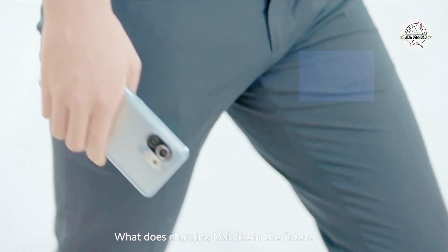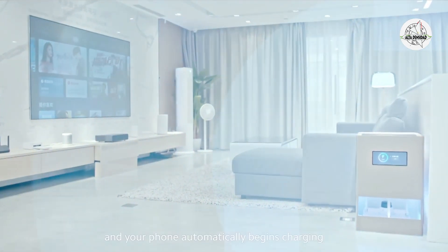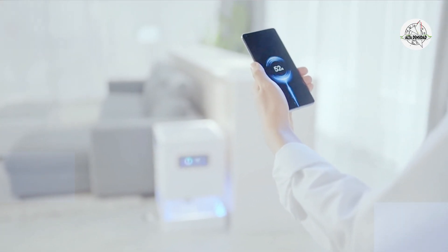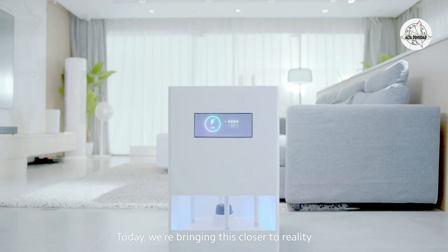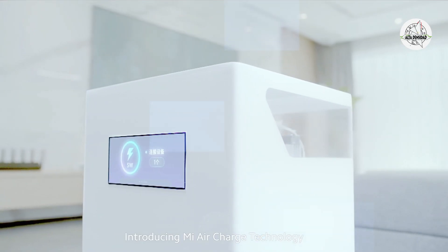What does charging look like in the future? Imagine walking into a room and your phone automatically begins charging. Today we're bringing this closer to reality. Introducing Mi Air Charge technology.